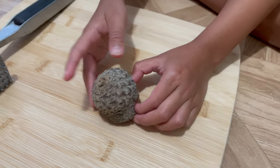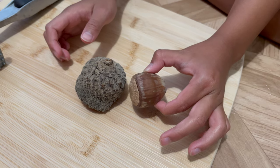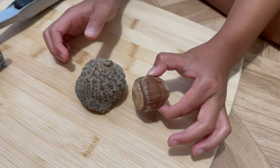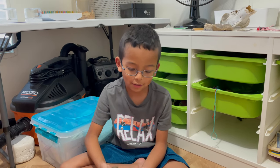Hey guys! Today I'm going to show you what's inside a big acorn. I went to the park and I found this huge acorn. I threw it and managed to crack it open.